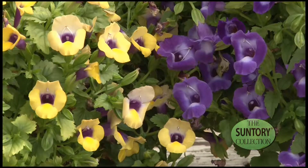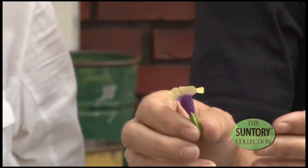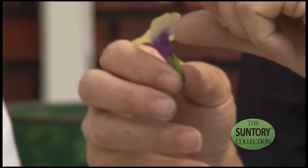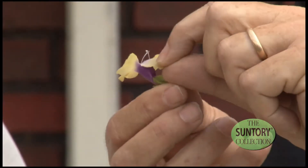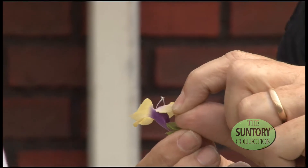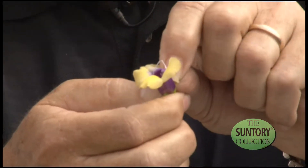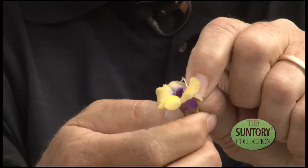Anything else we should know about Summer Wave? Well, I'm a storyteller, and I just love telling anybody who walks through to pick a flower. Look at this — if I hold this back, there is the wishbone. And of course nobody calls this wishbone flower, but they should. This is wishbone flower — Torenia.